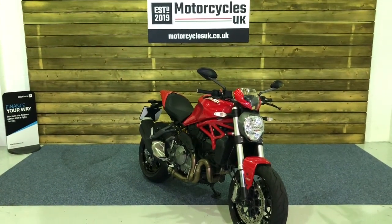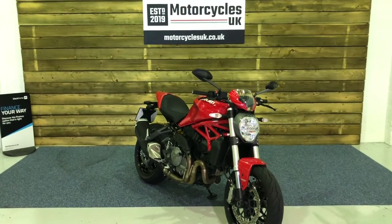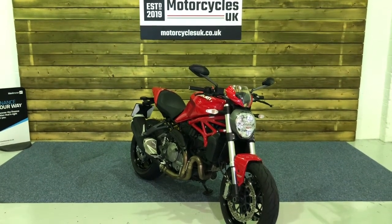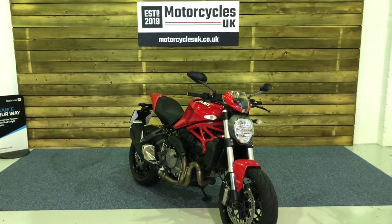Here at Motorcycles UK all our bikes come with 12 months MOT, a service if required by the motorcycle at time of sale, and a thorough safety inspection. We also offer nationwide delivery — please get in touch for a quote. If you like the look of this Monster 821 then do get in touch either by the website or on the phone. We'll be happy to take your inquiry. Thanks for watching — we'll see you soon.